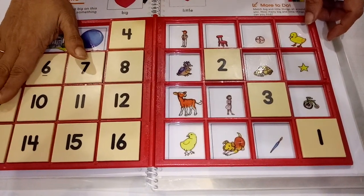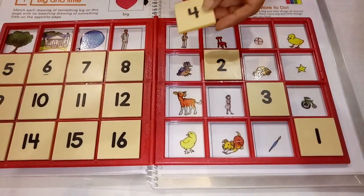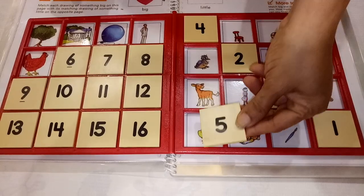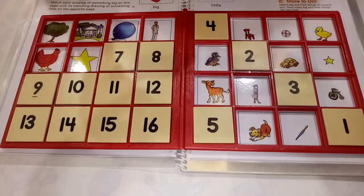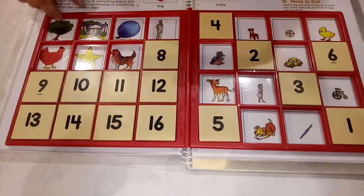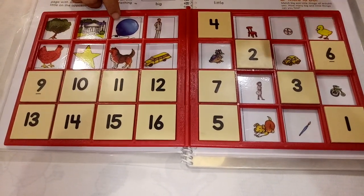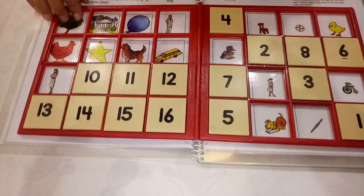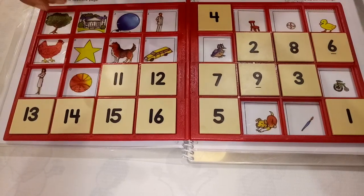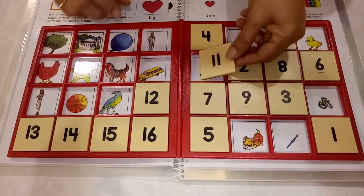It is a big house, so we have to search a small house. It is a big balloon, so we have to search a small balloon and put the number accordingly. Then we continue: it is a tall man and short man. It is a big hand and a baby hand. It is a star and small star. It is a horse and a pony. It is a big car and a small car. It is a woman and a girl. It is a big ball and a small ball. It is a big bird and a small bird.